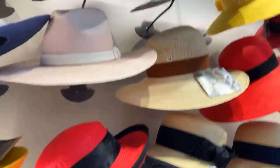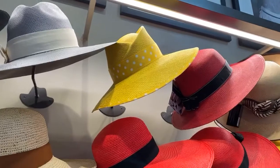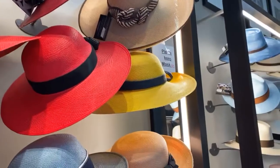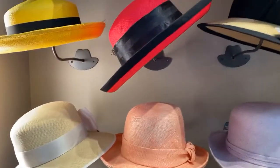Look at that — how about that for summer? Goldenrod yellow with the polka dot band. More yellow. A little powder blue. Pink. And gents, we have an array of colors.